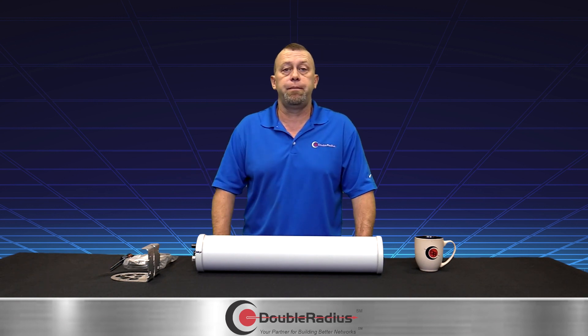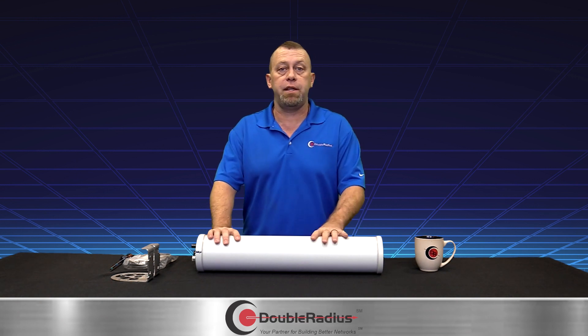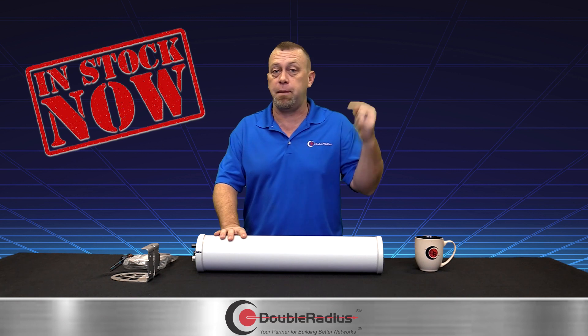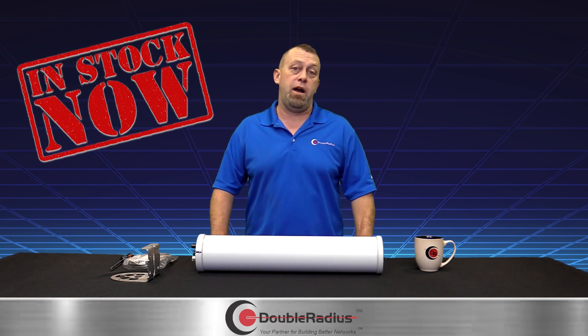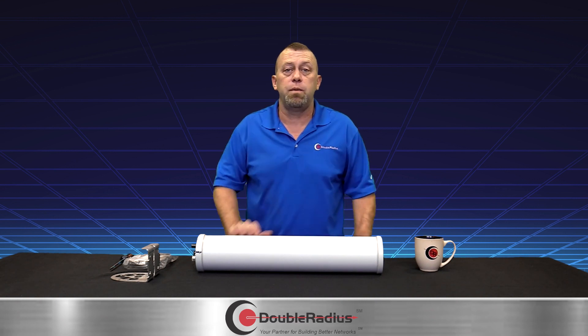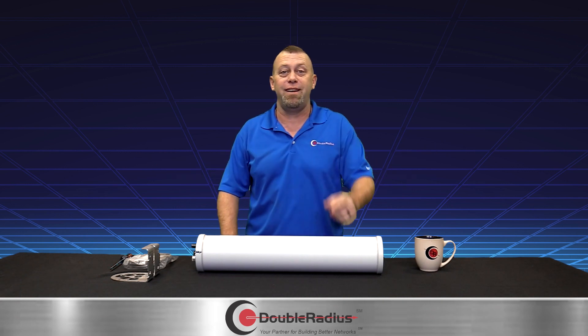I hope you've enjoyed this. Reach out to your sales rep for pricing. What's really great is it's on the shelf and can ship today — bet you haven't heard that in a while. Talk to your rep, build a plan, protect your network, and provide your clients with a better experience. This is Jeff Holdner with the Solution Series — have a wonderful day.